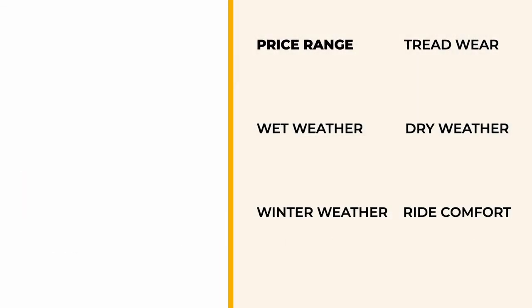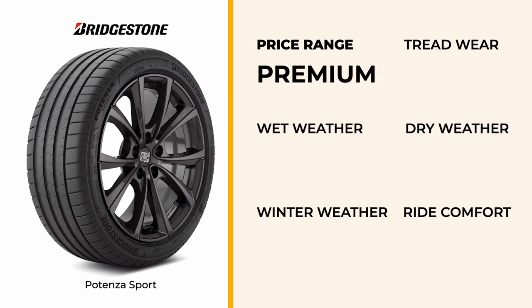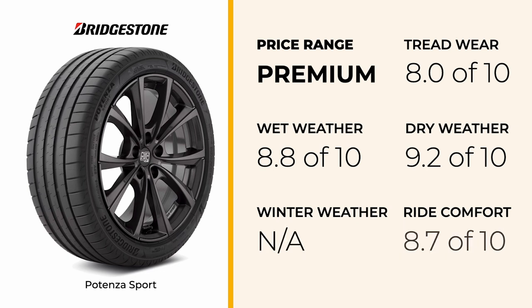Now let's dive into what makes the Potenza Sport worth considering and see how it measures up in the world of performance tires. The Bridgestone Potenza Sport is designed for drivers who crave high performance and exceptional handling. When it comes to dry performance, this tire is among the best available. It offers excellent grip, cornering stability, and steering response, meaning you get precise handling and strong traction, whether you're carving through mountain roads or pushing your car on the track.